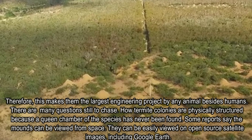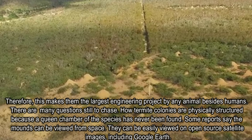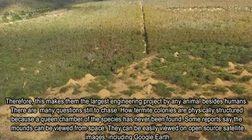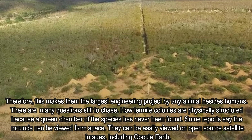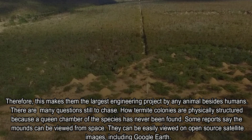There are many questions still to answer — for example, how termite colonies are physically structured, since the queen chamber of the species has never been found. Some reports say the mounds can be viewed from space, and they can indeed be easily viewed on open-source satellite images, including Google Earth.